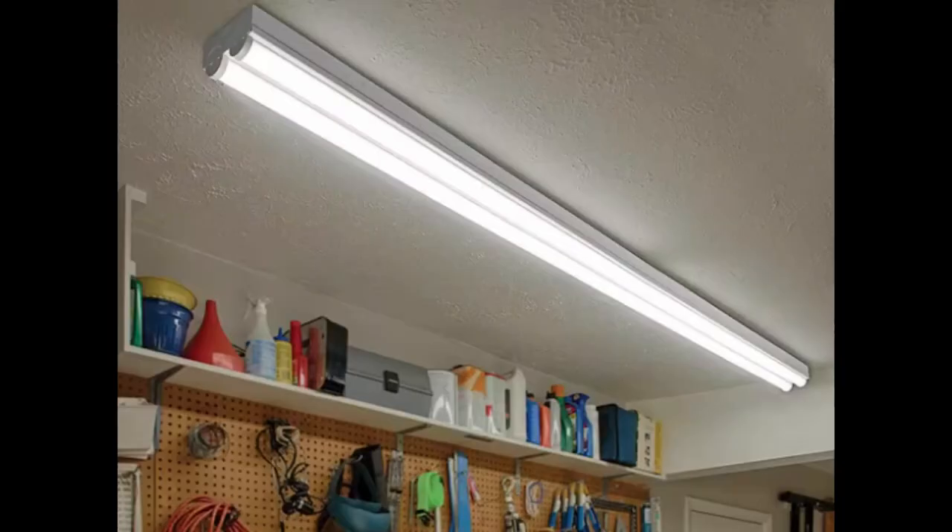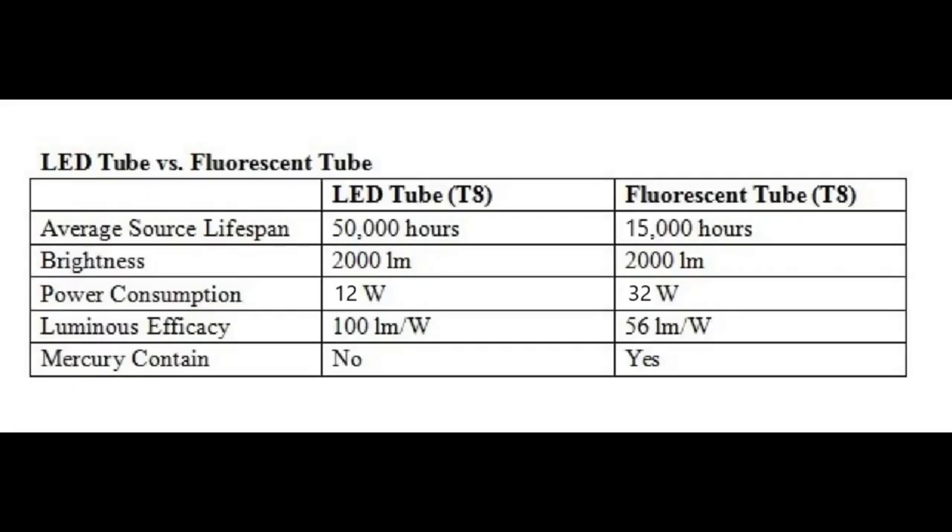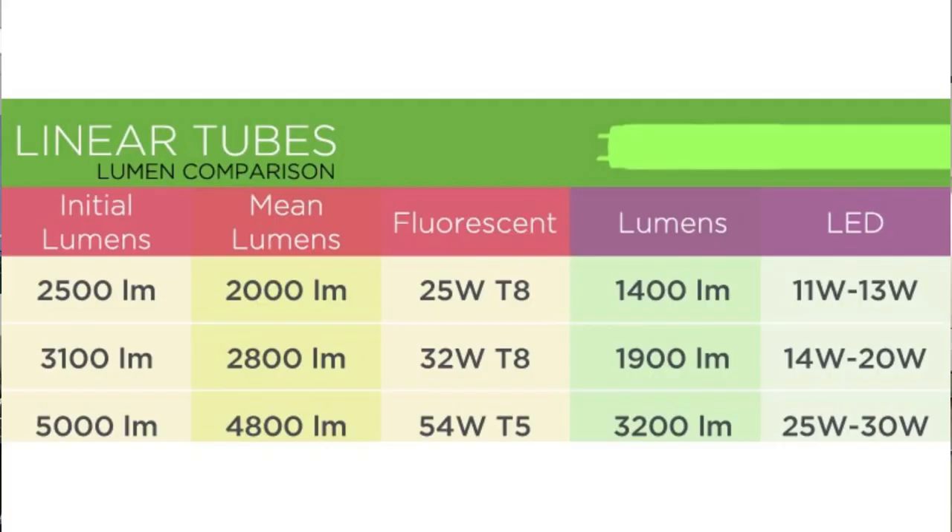Now let's compare the lifespan of LED lamps versus fluorescent lamps. LED lamps typically have a much longer lifespan — they can last up to 50,000 hours or more, whereas fluorescent lamps typically last around 10,000–15,000 hours. Another important factor to consider is lumen output. LED luminaires often have higher lumen output compared to fluorescent luminaires of the same wattage, meaning LED lighting can provide brighter illumination using less energy compared to traditional fluorescent lighting.